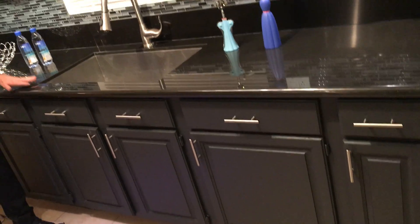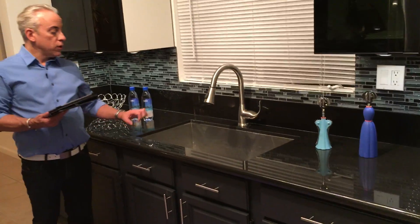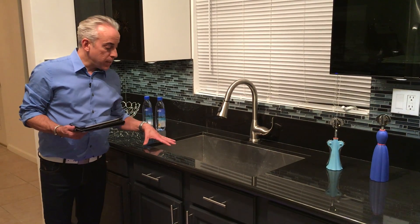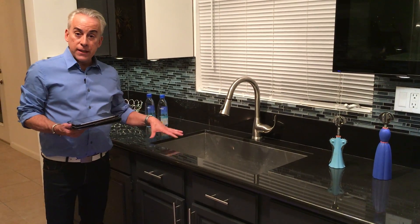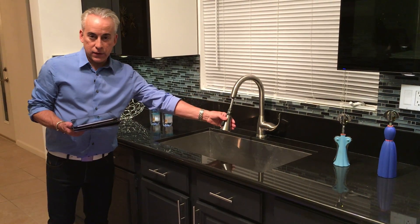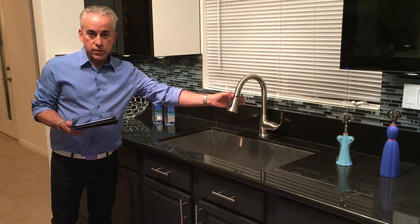Next up we have black granite countertops with a beautiful large farmer's sink. This is a small kitchen so I really want to maximize the space. The farmer's sink is very deep and it's in stainless steel, which goes with this modern vibe, and we've got this great pullout handle that's great for cleaning vegetables and pots and pans.